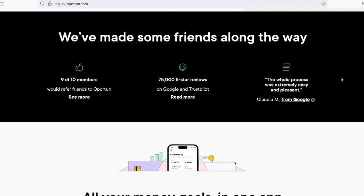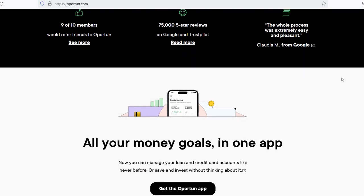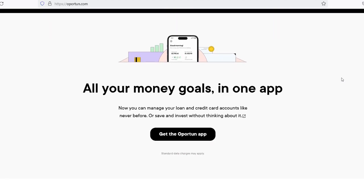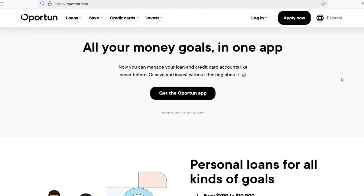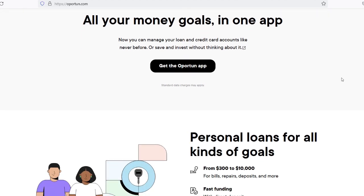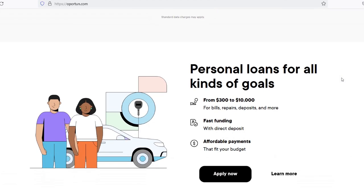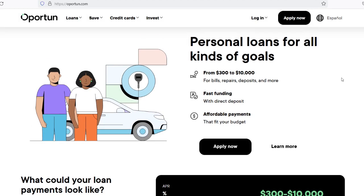Assess your financial situation: Before taking on additional debt, evaluate your current financial situation, including your income, expenses, and existing debt obligations. Determine whether you can afford additional loan payments without stretching your budget too thin. Borrow only what you need: Avoid borrowing more than necessary. Determine the exact amount you need to cover your expenses or achieve your financial goals, and refrain from taking out excess funds that could lead to financial strain later on.